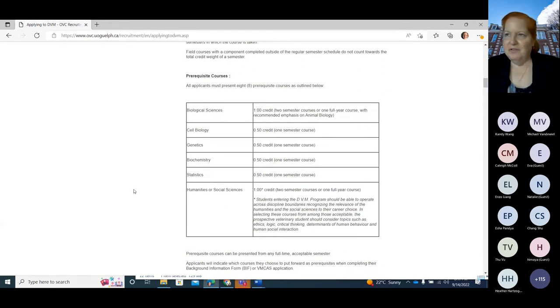When you apply, you get to choose which courses you put forward. So if you've taken 20 biological sciences, put forward the two with the highest marks — not necessarily the ones you think will impress us. If you have courses with 90s that fit the category, use those marks. Just use the courses that have the highest marks regardless of topic.